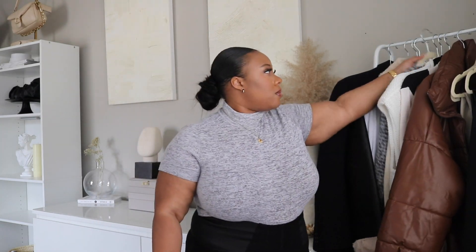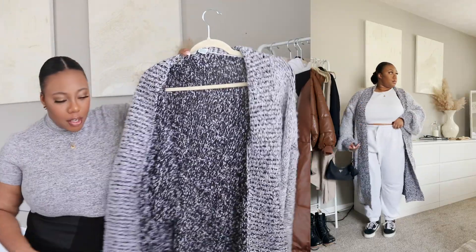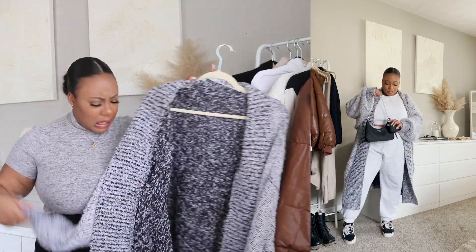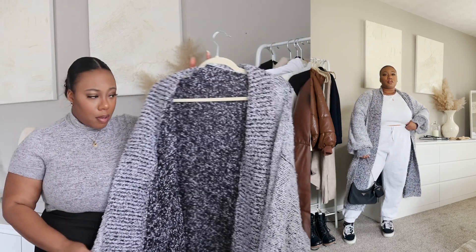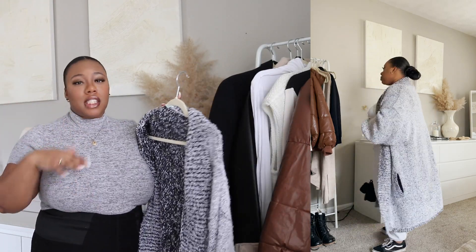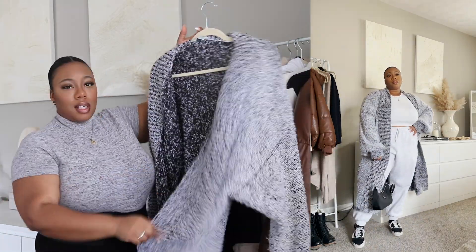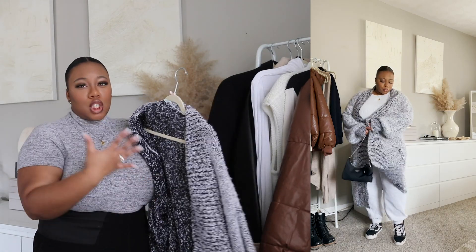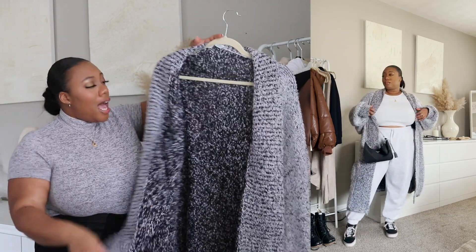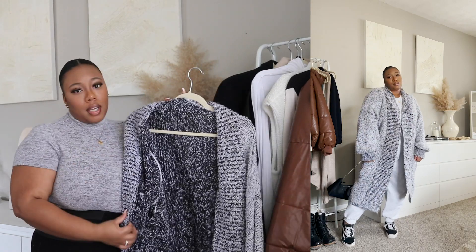The next item to have in a winter capsule wardrobe is a chunky knitted cardigan. This one was also passed down to me from my grandmother — my grandmother was styling back in the day! I've seen similar ones on H&M and ASOS. Put a nice, beautiful, long chunky cardigan in your wardrobe. They are perfect for lounging around the house when you have on lounge wear or PJs and it's cold, or if you're just trying to Netflix and chill. Throwing on a long, chunky knit sweater is the perfect fix.